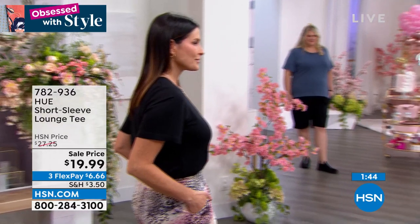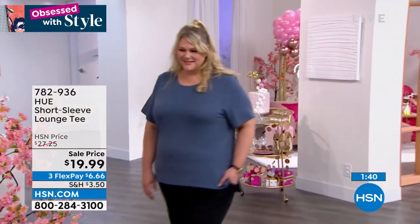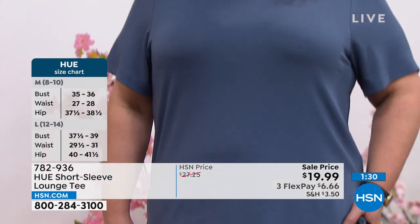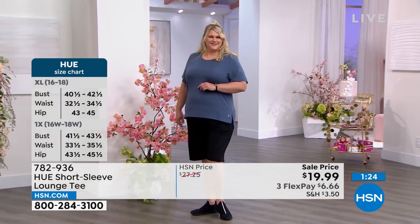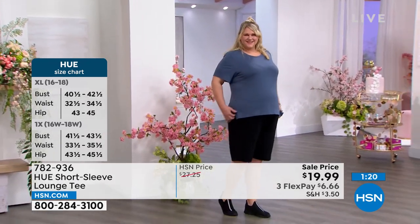It looks great, feels great — easy to wear, easy to care for. And you really can dress it up. The Bermuda shorts are also at a fabulous sale price — you'll be able to get Jamie's whole look home for about $13 on flex pay. I love doing a little front tuck or a side tuck, but the top also allows you to fully tuck it in, like we saw on Angie into dress pants. It's everything we love about a lounge tee that you can also dress up.